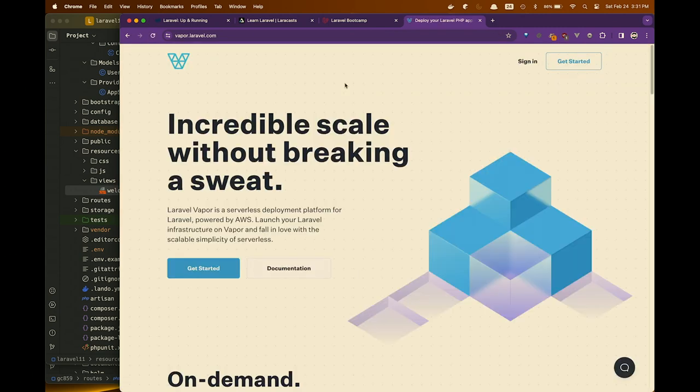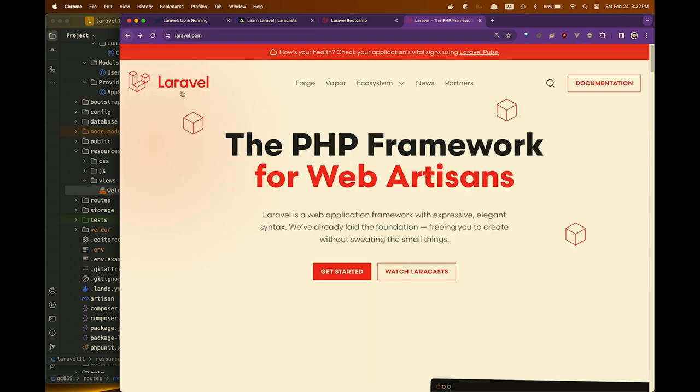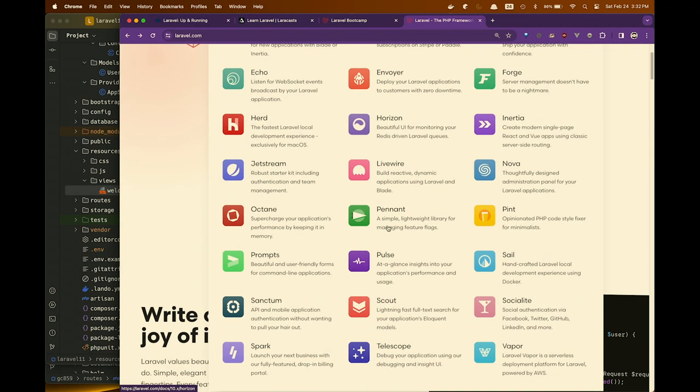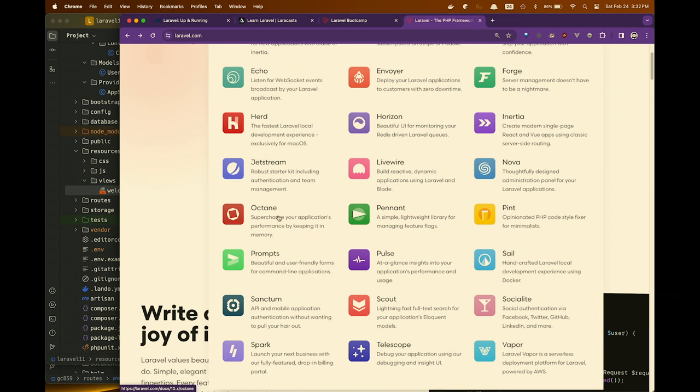Vapor is their serverless option — you can do the same thing on AWS as serverless. Again, tens of dollars a month, and it's not per client. Octane runs PHP in memory — so instead of rebooting PHP each time and re-bootstrapping everything, it holds everything in memory, so it's really, really fast.